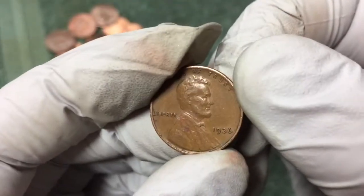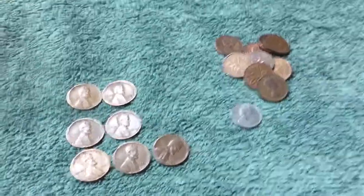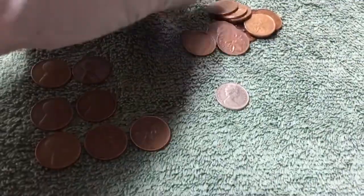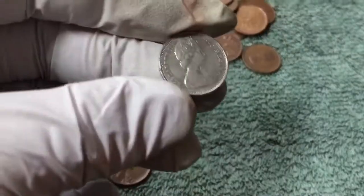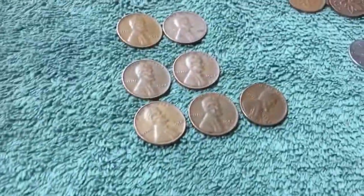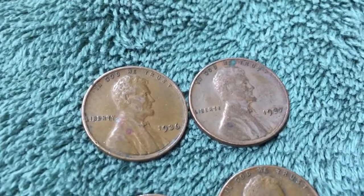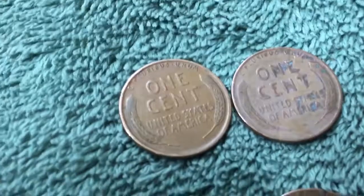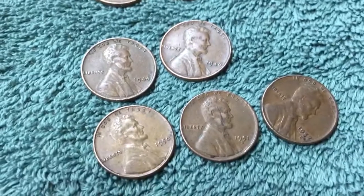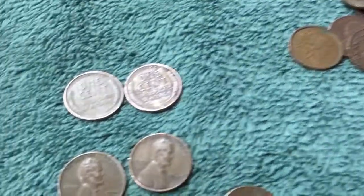I wasn't expecting that — that's two from the 30s. Here's everything we found today. I got more Canadians than wheats — one Canadian dime that's not silver. So I ended up finding more Canadian than good American coins, but I did find a 1936 and 1937 wheat penny, and the 1936 is a pretty nice looking coin. Also a 1944, 1946, 1950, 1951-D, and 1957-D.